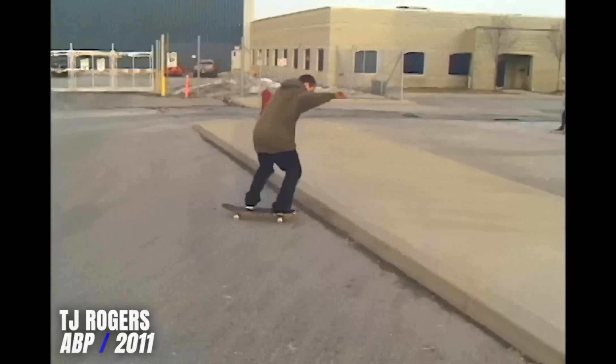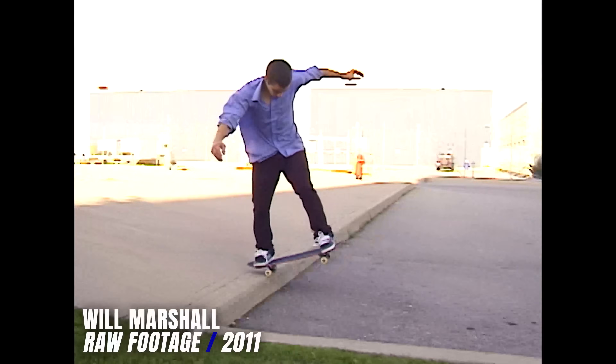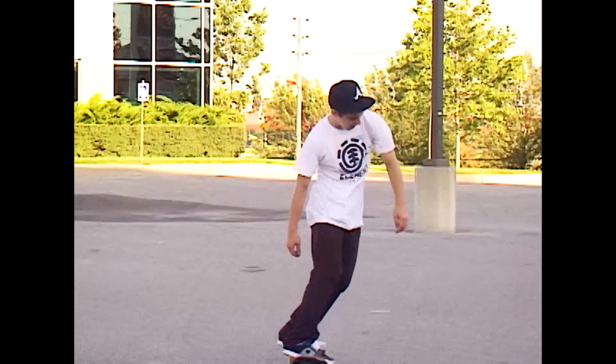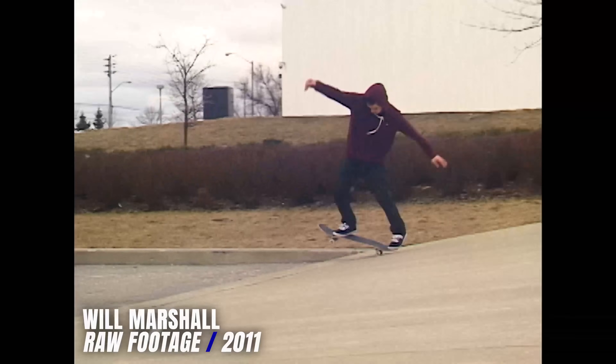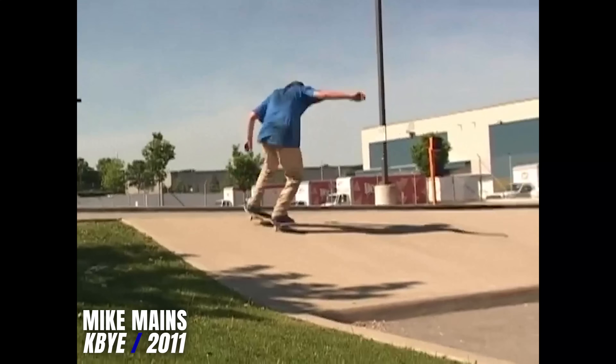TJ Rogers did half cab heel flip nose manny 180 on it. Will Marshall has one of the best tricks to go down on this in his Slubbucks part — fakie frontside flip nose manny 180 out. And I've got to give the ender of this spot to Mike Maynes in his K-Buy part, on the steepest part of the manny pad. He does switch backside flip nose manual 180 out.